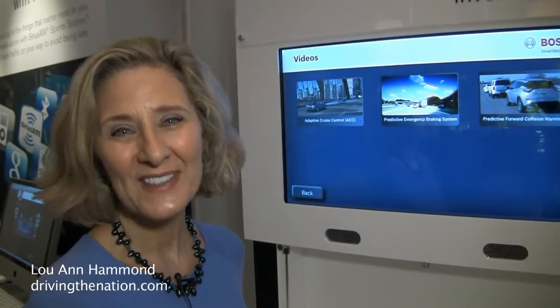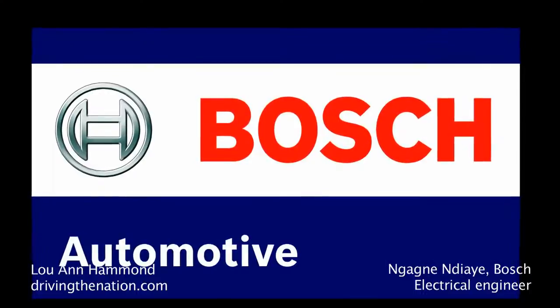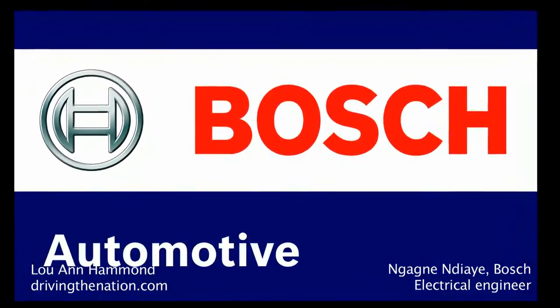Hi, I'm Luann Hammond, DrivingTheNation.com. I am here with Gane Jai, the electrical engineer for Bosch North America.